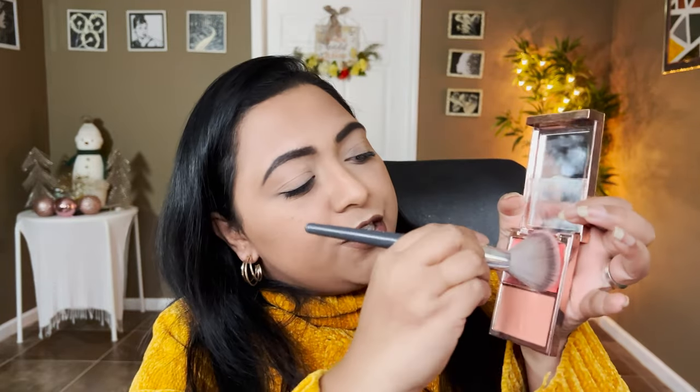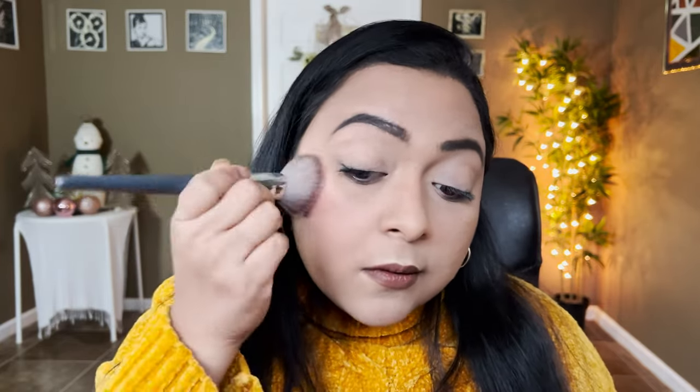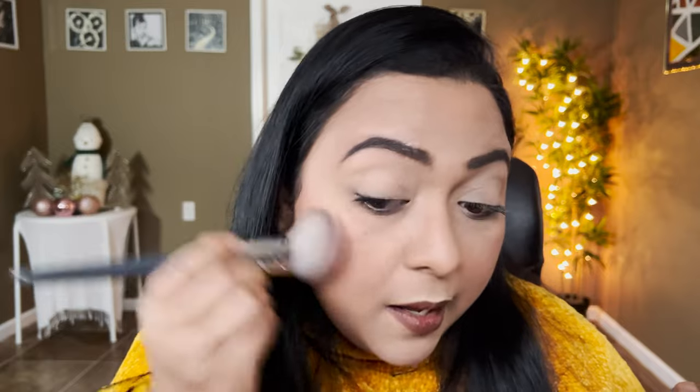Now I'm moving on to a cream blush — I'm taking my Patricka blush in the shade Do We Know Her. This picks up really well on the brush. I'm patting it down, and I can definitely see the sheen coming from the cream blush. It doesn't disturb the powder underneath at all, and I can see the color coming through nicely.